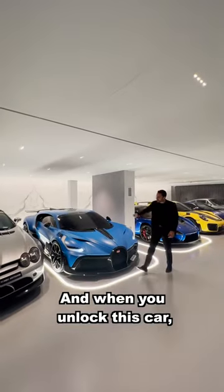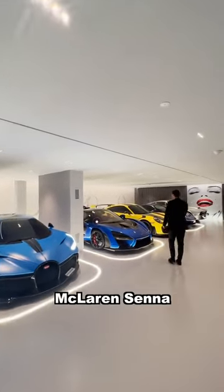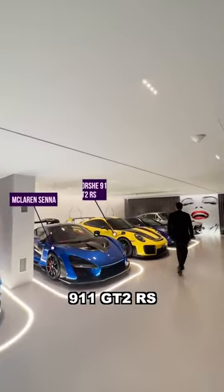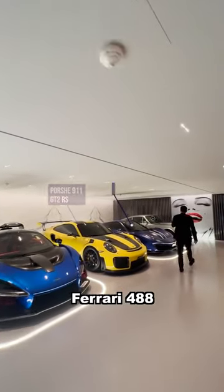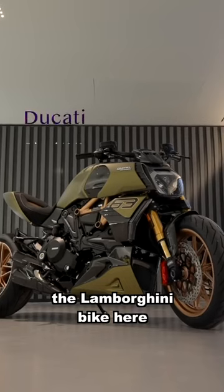When you unlock this car, the headlights do this really unique animation. Right next to that: McLaren Senna, 911 GT2 RS, Ferrari 488, Aston Martin DB Series 3, and we have the Lamborghini bike here.